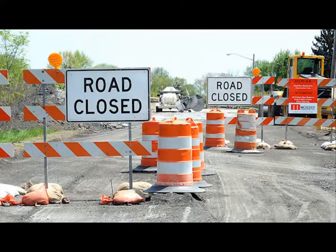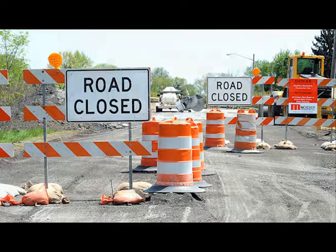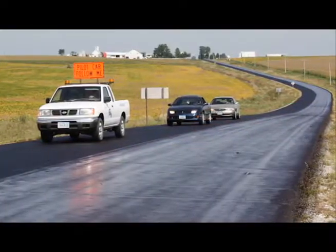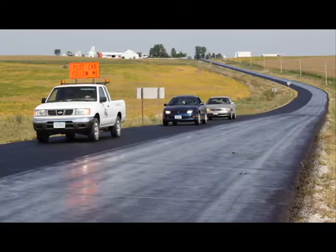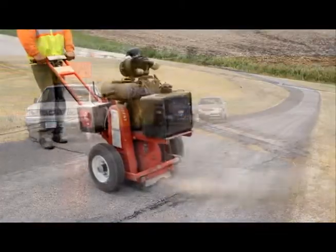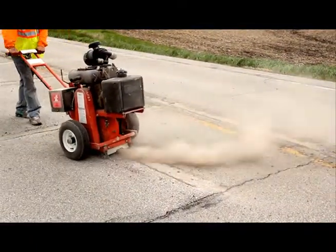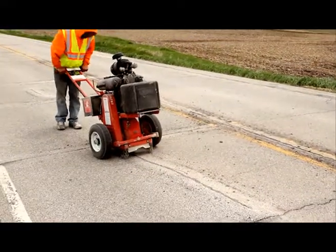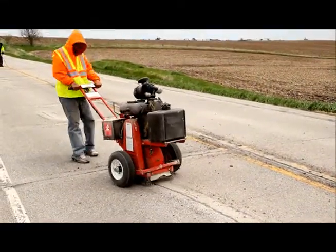GSB 88 is an effective tool to minimize downtime and closures on your highways. When GSB 88 is applied, closure times are reduced and sometimes pavements are reopened to traffic in just hours. The reduced exposure of workers during construction with GSB 88 means the safety factor goes up significantly.